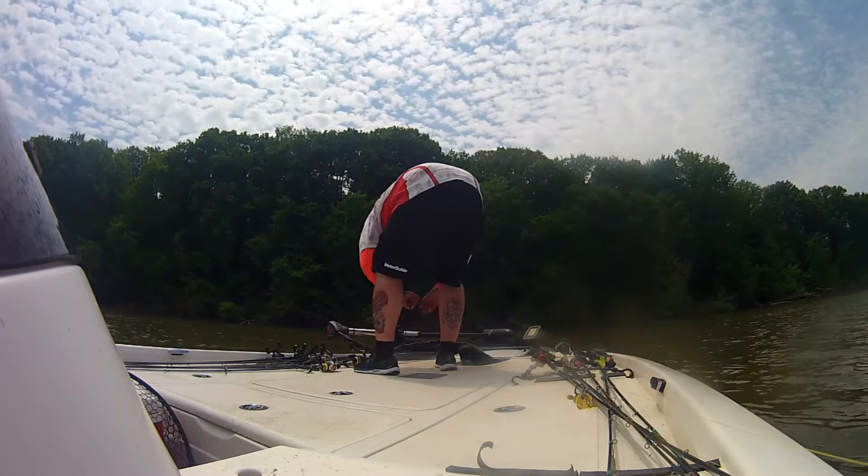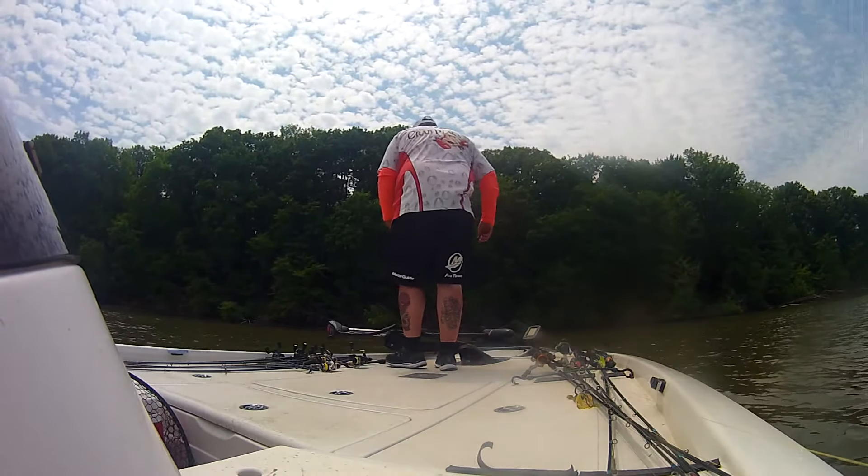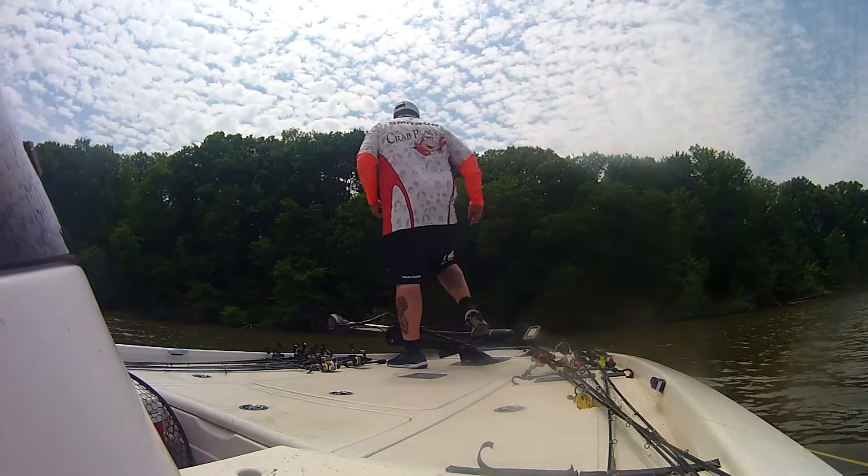I'll sit on it on the right back, so I didn't put that in there. Look at that, fish right there. Yeah, perch.